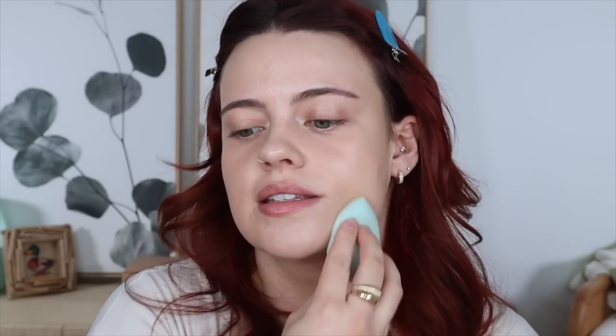Just going over everything with a damp beauty blender to remove any excess. I didn't know I had a bruise there — I just ripped out all of my main floor flooring with my stepdad the other day, so I'm assuming that's where it's from. It's kind of in a heart shape — cute.